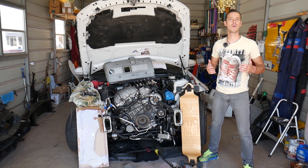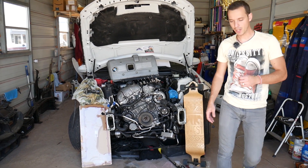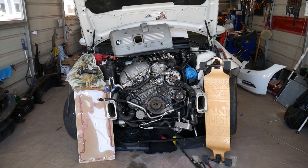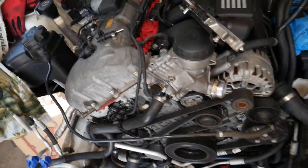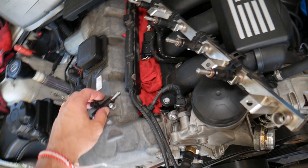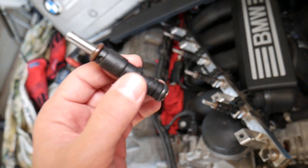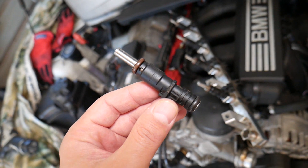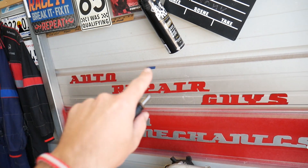Please subscribe to the channel and like the video so we can keep providing this free information. Specifically, we have a six-cylinder engine here, but even if you have a four-cylinder gasoline engine, the procedure will be practically the same. If you have a newer BMW 1 Series with direct fuel injectors, the symptoms of leaking fuel injectors will be the same — it doesn't matter if you have direct or non-direct fuel injectors.